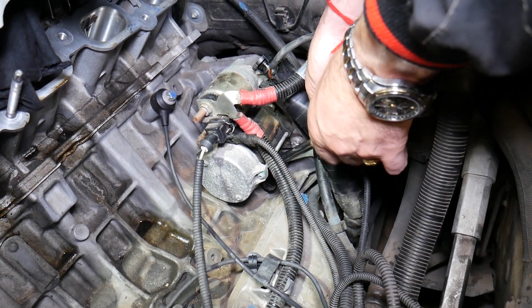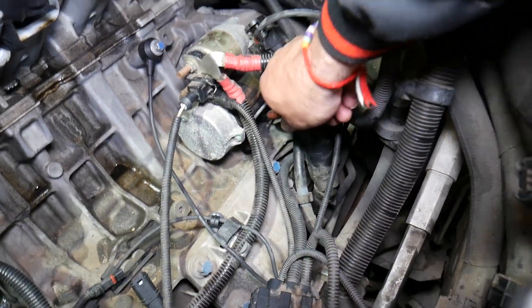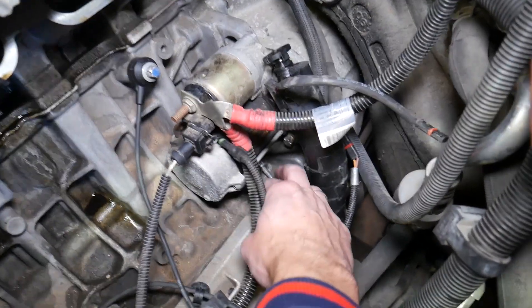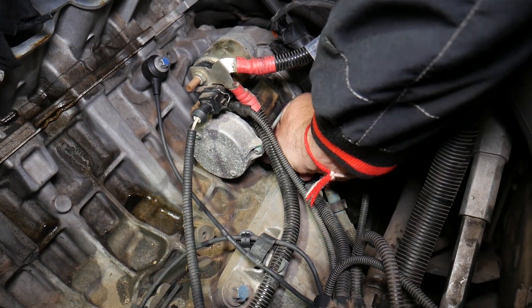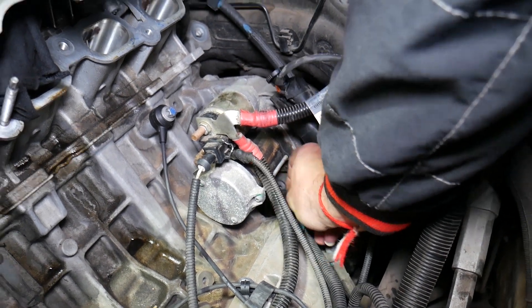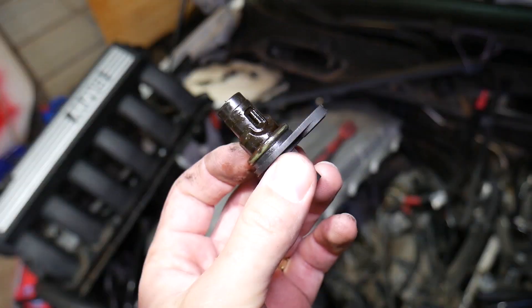Now we remove the sensor. Here's the bolt — we'll set it aside so we don't drop it. Grab the sensor and shake it a little — it may be stuck. You might need a small screwdriver to pry it out. There's an O-ring that gets stuck in there. And here it is — the crankshaft position sensor that's causing all that trouble.